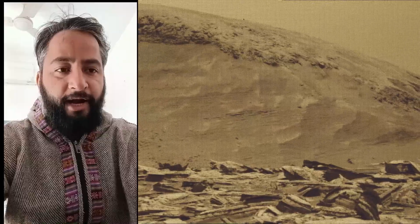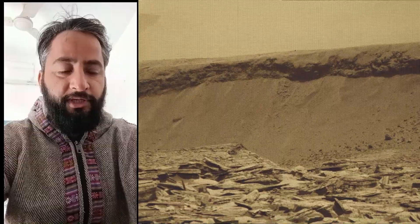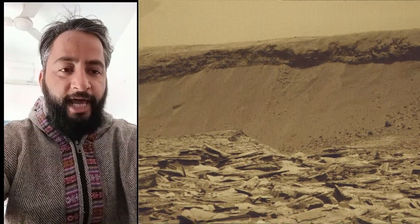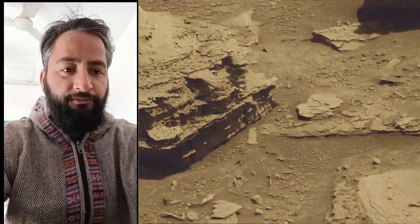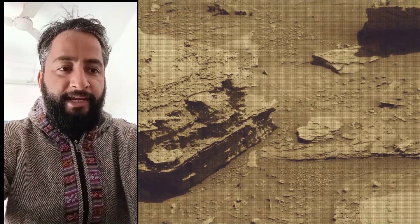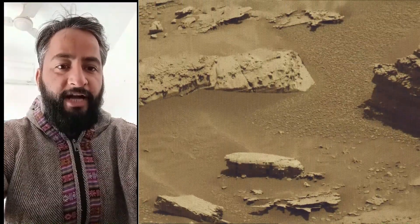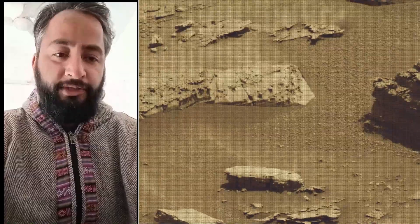The Mars Perseverance and Mars Curiosity missions are part of NASA's Moon-to-Mars Exploration Approach, which includes the Artemis Mission to the Moon, that will help prepare for human exploration of the red planet. NASA's Jet Propulsion Laboratory, managed for the agency by Caltech in Pasadena, California, built and manages the operations of the Mars Perseverance rover and the Mars Curiosity rover.